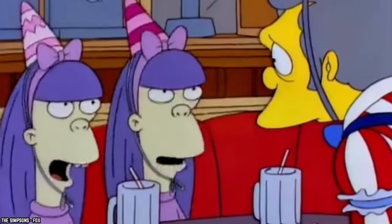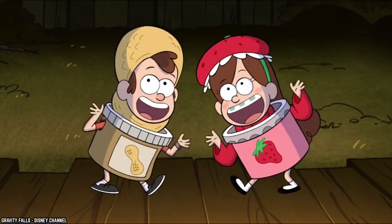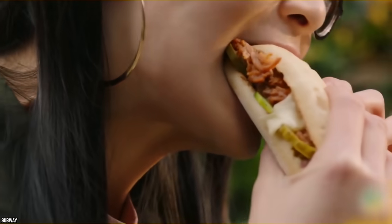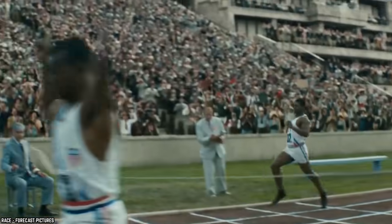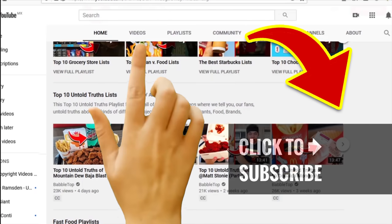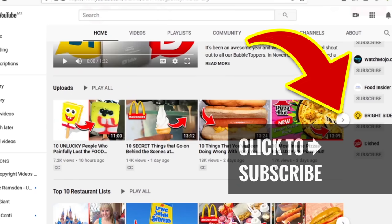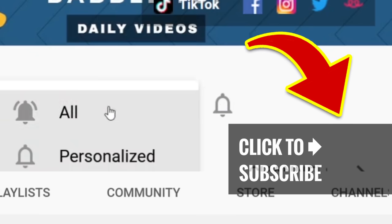Although it can be easy to confuse the Italian BMT with the Spicy Italian sandwich, the difference is very much there when it comes to taste, and despite duking it out for the top spots, it is safe to say that the Spicy Italian reigns supreme, and always will. Stay right here and tap that screen for another great video. Show us some love and hit that subscribe button and ring that notification bell.